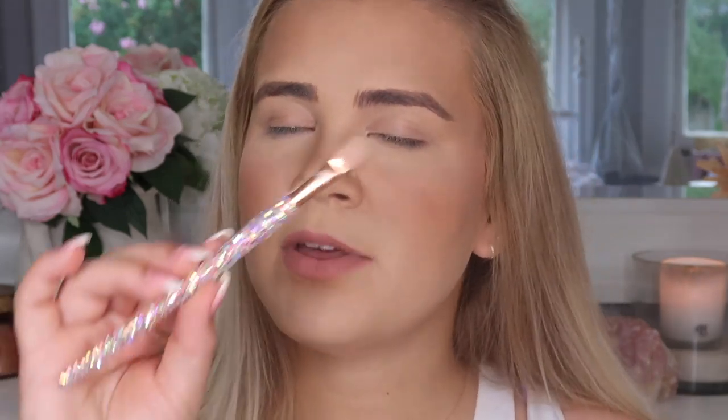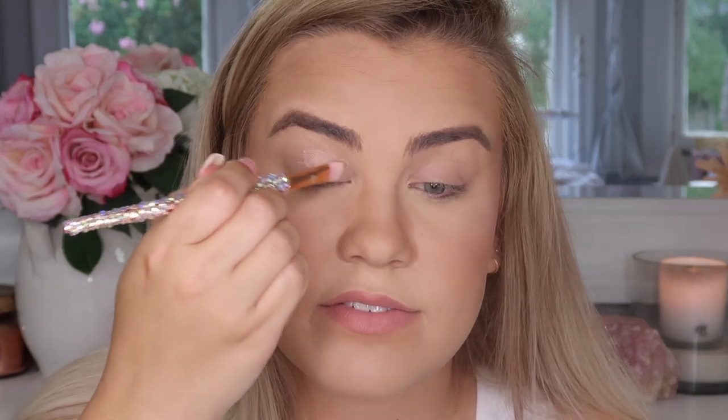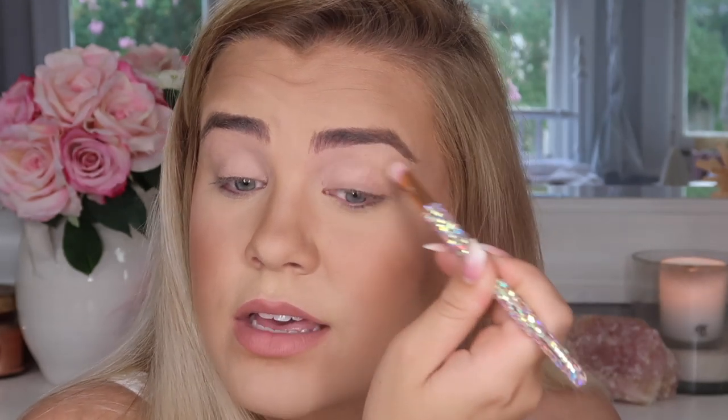To start, I'm priming my eyes with the MAC Painterly Paint Pot, applying it with the E4 brush from the rose gold collection from Bling Brushes. I recently started doing this and I feel like it has definitely improved my eyeshadow performance. I used to not see a big enough difference to bother with primer, but using a paint pot with actual pigment to cancel out eyelid discoloration — I'm really loving it now.